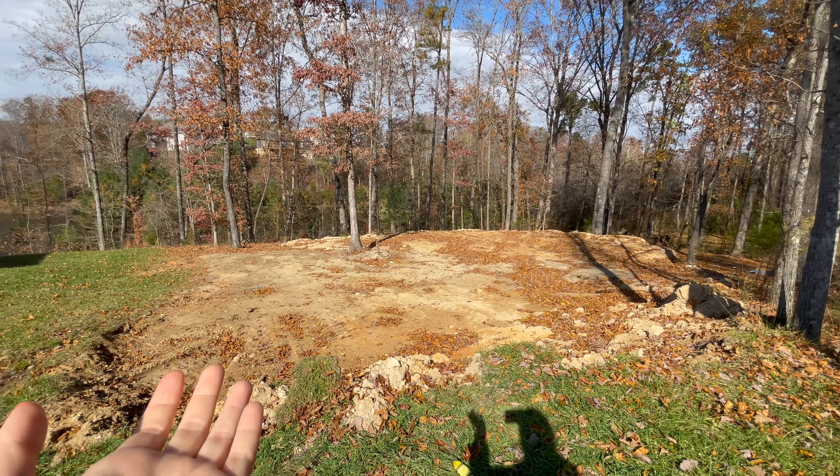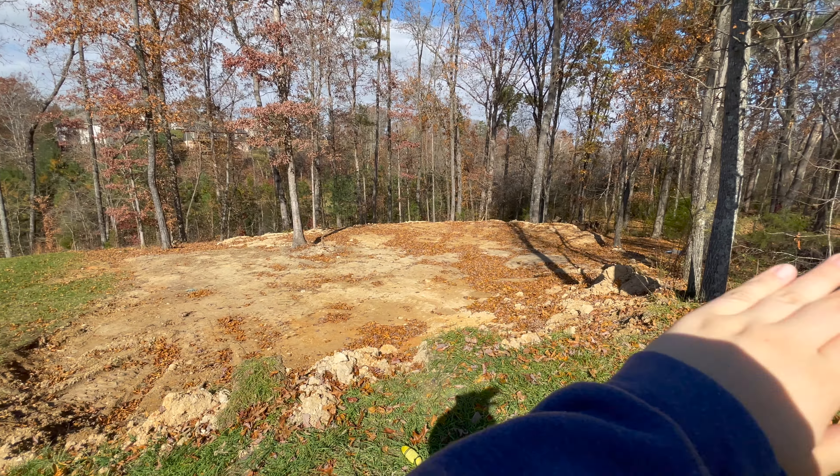Look at this beautiful progress to our backyard. My dad flattened this whole thing out — it was like a big hill.